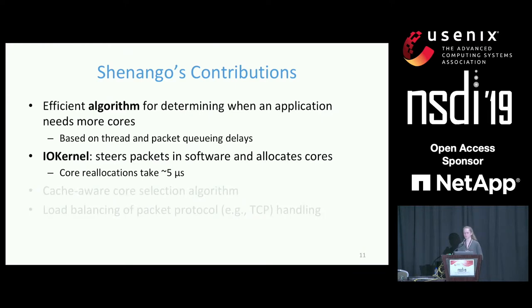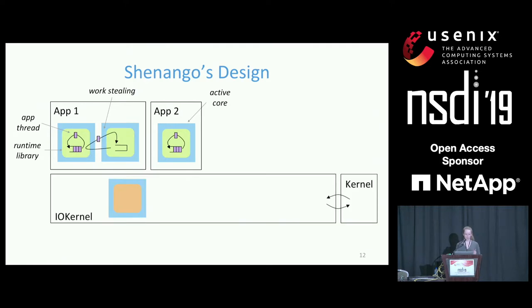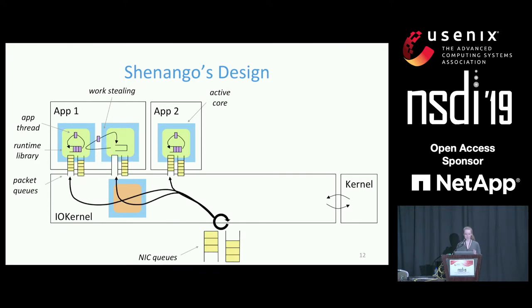Shenango's design consists of two main components. First, the runtime: application logic runs in per-application runtimes, one per application. Applications link with the runtime library, which provides useful programming abstractions such as threads, mutexes, condition variables, and blocking network sockets. At any given time, a runtime is granted a specific number of cores. Each core has its own local run queue, and application logic runs in lightweight user-level threads placed into these queues. Work is balanced across cores using work stealing. Second, the IO kernel is a single busy-spinning core that polls NIC queues, steers packets between hardware NIC queues and per-core packet queues in the runtimes, and orchestrates core reallocations.